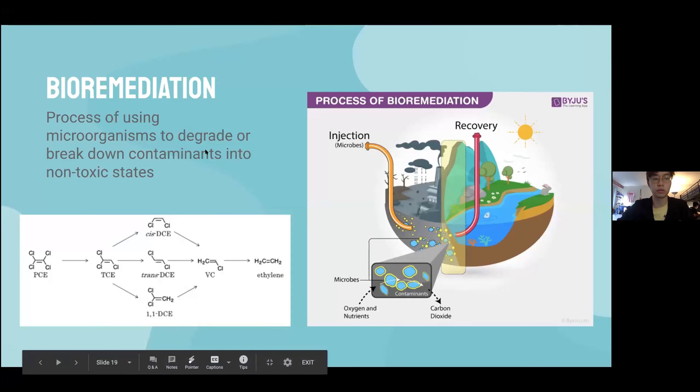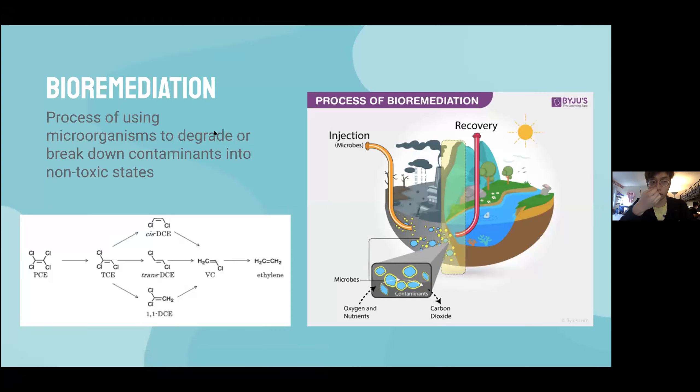Another type of remediation we looked into was bioremediation, which uses microorganisms to break down and reduce contaminants. While this process is cost-effective and sustainable, there were a few limitations. It is a time-consuming process compared to other methods and difficult to administer because it requires significant contact between the contaminants, the microorganisms, and the electron donors. It is also dependent on many factors such as pH, temperature, and redox conditions, which in an actual groundwater plume would require extensive monitoring to ensure success.